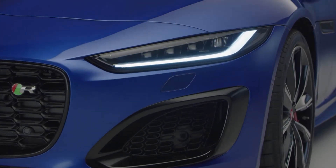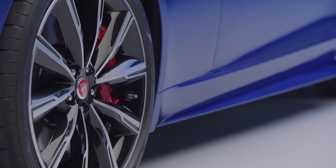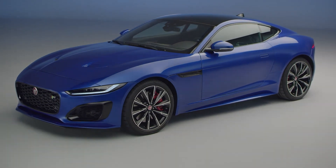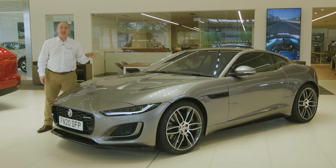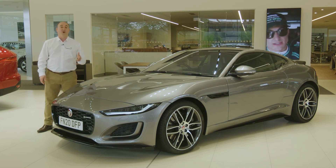The range-topping R adds keyless entry, 20-inch wheels, a powered boot lid, heated and cooled memory seats, pixel LED headlights, and the R body kit for enhanced aero. Thank you for spending a little time getting to know more about the Jaguar F-Type. Further information can be found on the Jaguar website or YouTube channel.